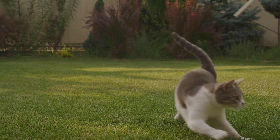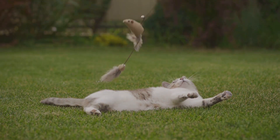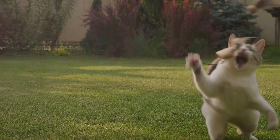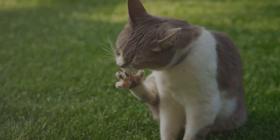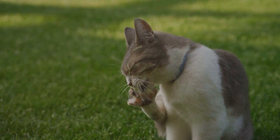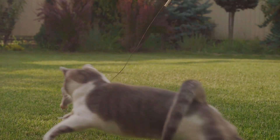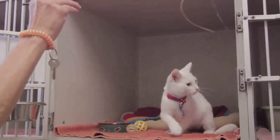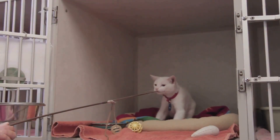The sixth claw, also known as the dew claw, is not just an evolutionary relic but plays an active role in how cats interact with their environment. Consider the quintessential cat behavior: scratching. Cats love to scratch — it's a form of exercise, stretching their muscles and flexing their toes. The sixth claw works like a thumb, allowing the cat to grip and manipulate the scratching post or your favorite couch. When it comes to play, cats stalk, pounce, and grab their toys, and the sixth claw gives them an additional point of contact, allowing them to handle toys with more precision.